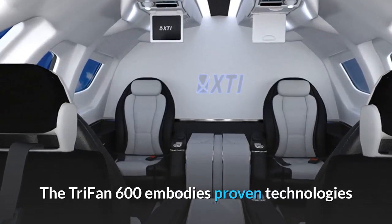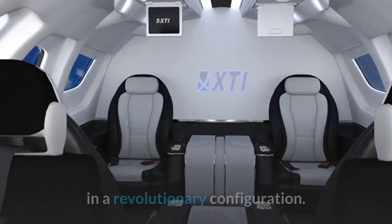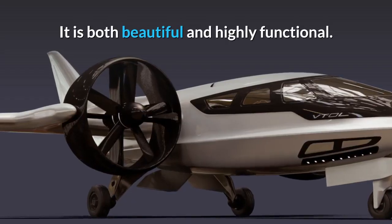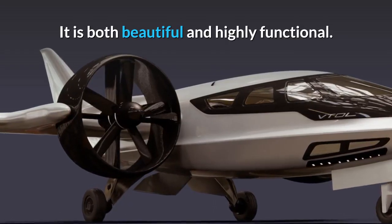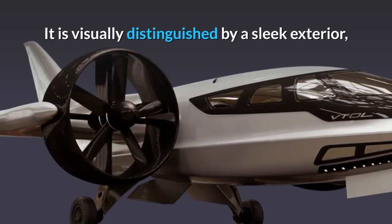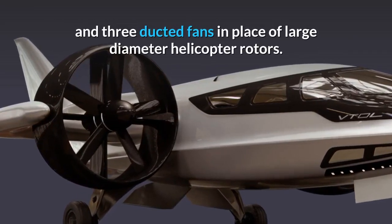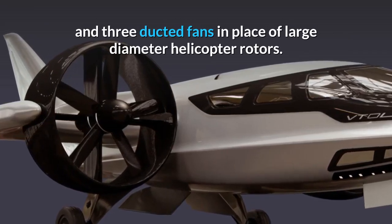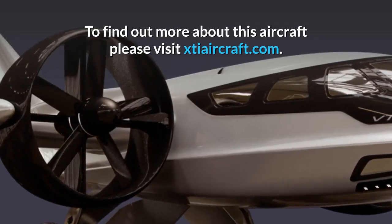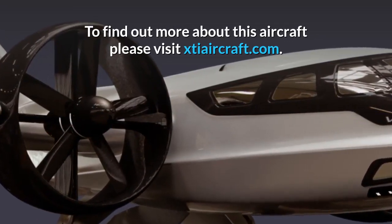The Trifan 600 embodies proven technologies in a revolutionary configuration. It is both beautiful and highly functional, visually distinguished by a sleek exterior and three ducted fans in place of large diameter helicopter rotors. To find out more about this aircraft, please visit xtiaircraft.com.